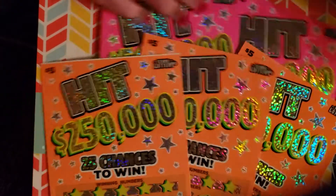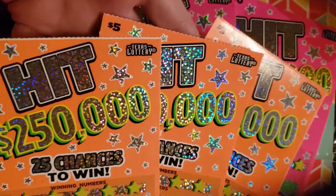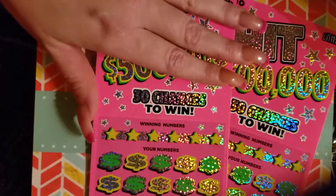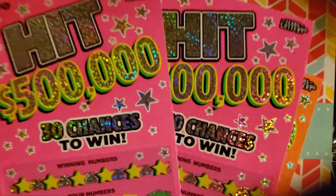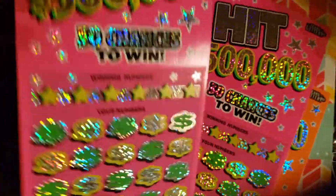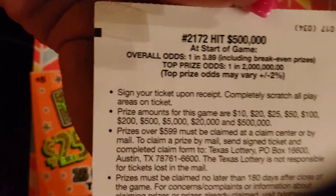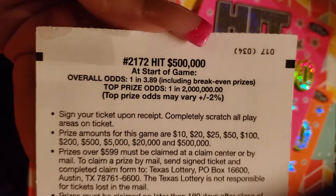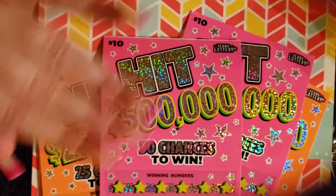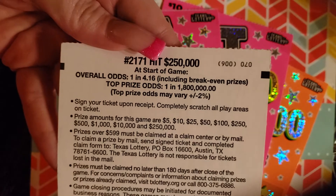So we've got $5 ones — we've got three of those. And then we've got two of our $10 ones. With these $10 ones here, we have a chance of 1 in 3.89 — not too bad. Then on our orange $5 ones, we have a chance of 1 in 4.16.